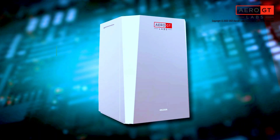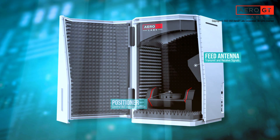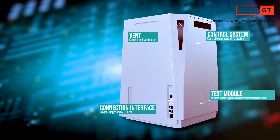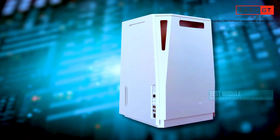By leveraging its wireless testing expertise and innovative measurement technologies, AeroGT Labs has designed a first-of-its-kind, state-of-the-art millimeter wave test platform — a cost-effective and all-in-one benchtop system for hardware R&D and test engineers, called the RN200.